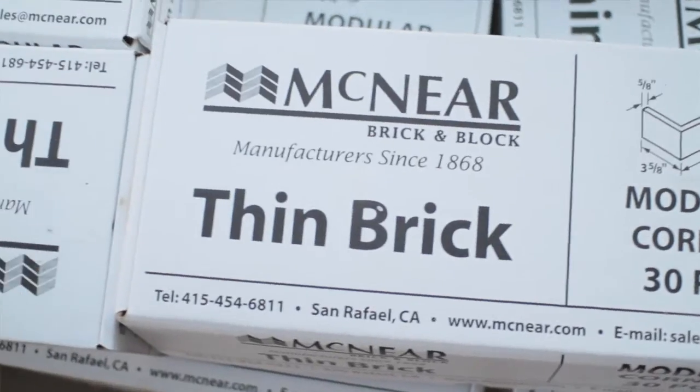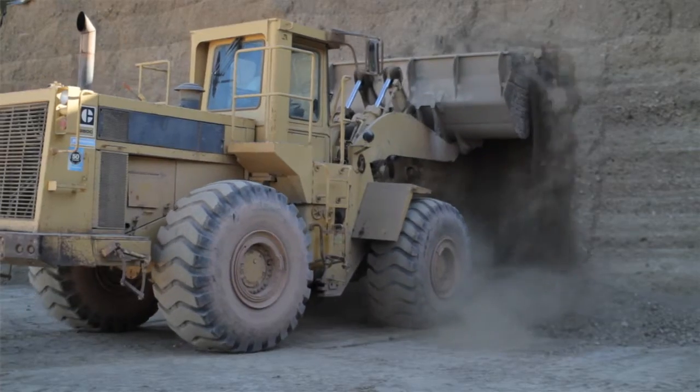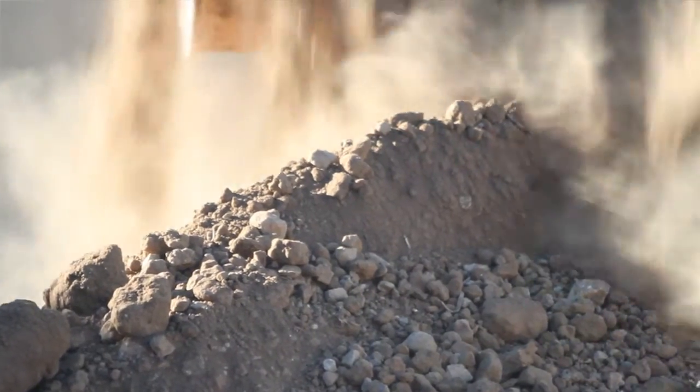McNeer Brick & Block has been here in Santa Fe since the 1860s — five generations of McNeers. Today our brick is manufactured almost exclusively from 100% reclaimed material that otherwise would be going into landfills.